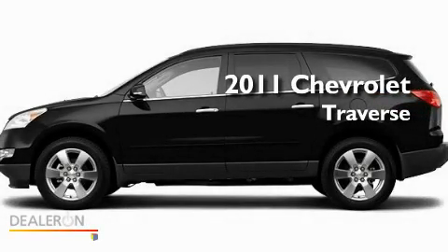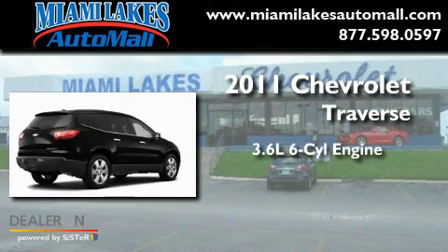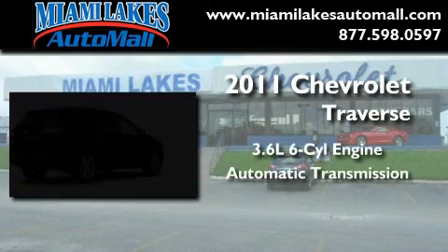This is a brand-new 2011 Chevrolet Traverse. It features a 3.6-liter six-cylinder engine and an automatic transmission.